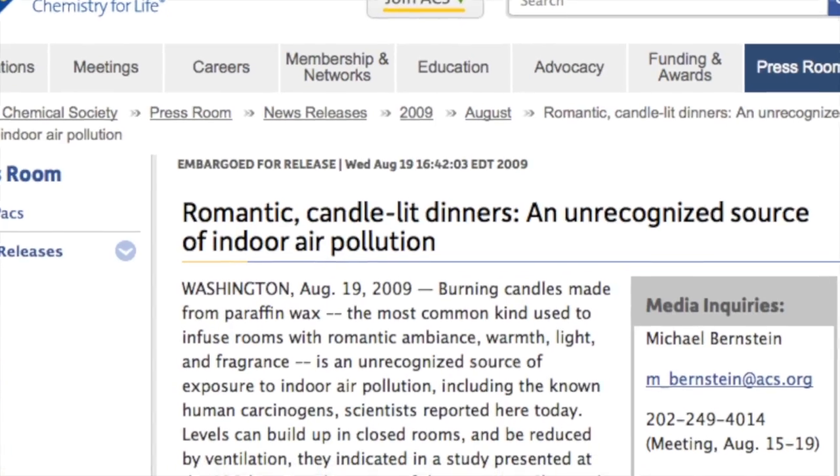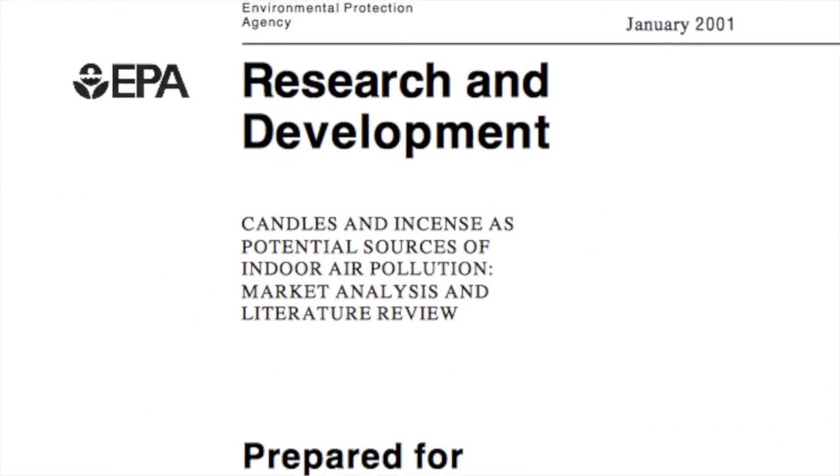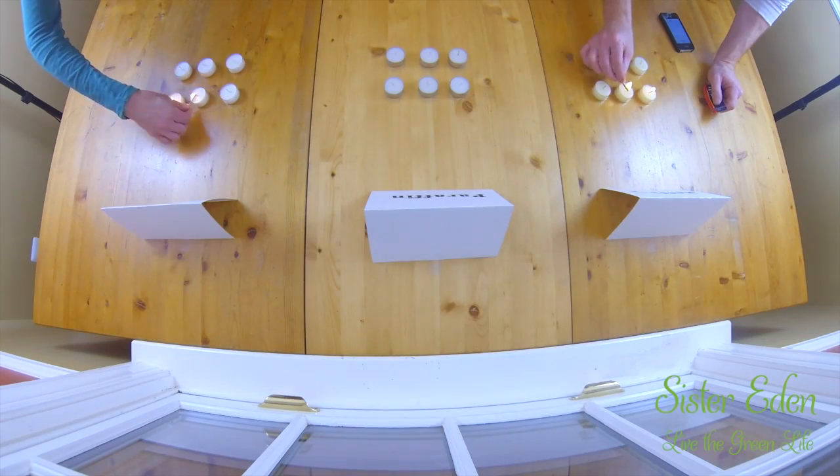So when you burn paraffin candles, they release soot and carcinogens into your home. I don't want to do that. Beeswax and soy candles are not only safe to burn, but the manufacturing process is so much better. That's about all I need to know to choose soy or beeswax. But I'm also concerned about cost. Besides the chemicals, I heard that the cheapy paraffin candles didn't last that long, and I need them to last long.